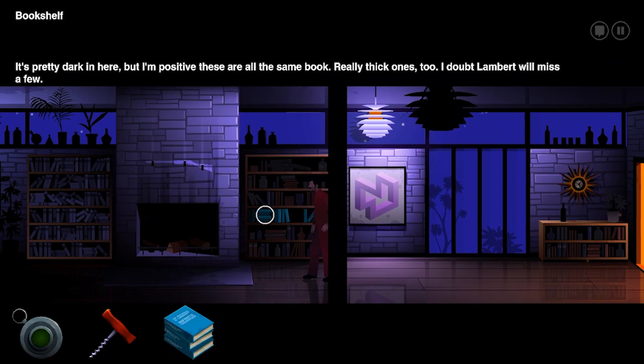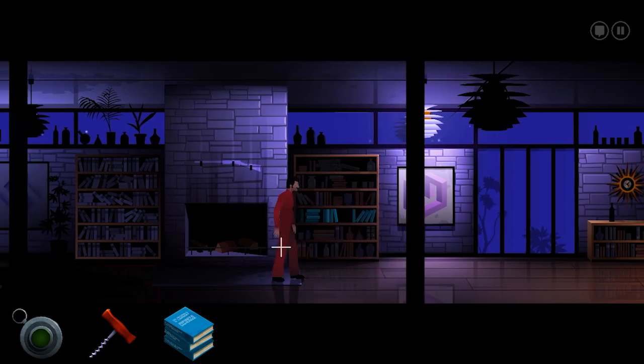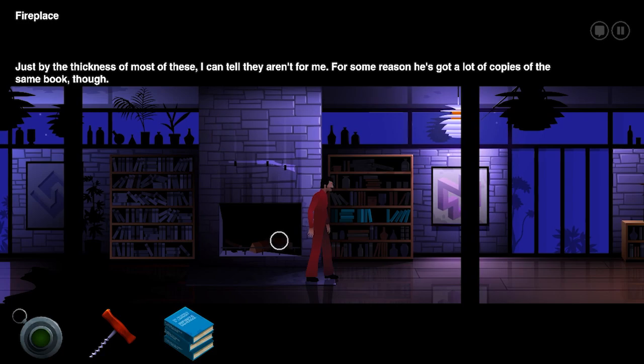Stack of books. It's pretty dark in here, but I'm positive these are all the same book. Really thick ones too. I doubt Lambert will miss a few. Just by the thickness of most of these, I can tell they aren't for me. He's got a lot of copies of the same book.